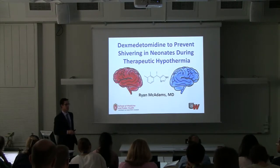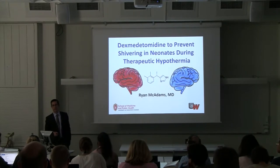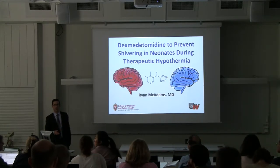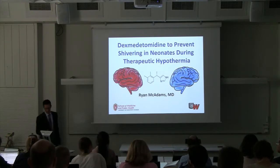I was there from 2008 until 2016, and then recently moved to the University of Wisconsin in Madison. Just before I started, I was curious to see who in the room uses dexmedetomidine in their units. It's a small amount of people, so maybe there's some things to learn.